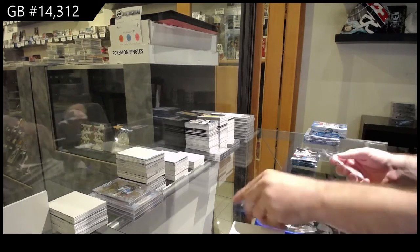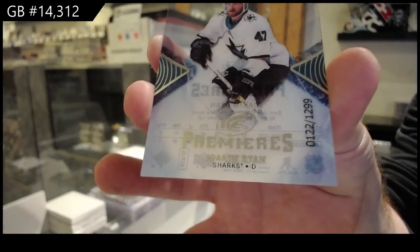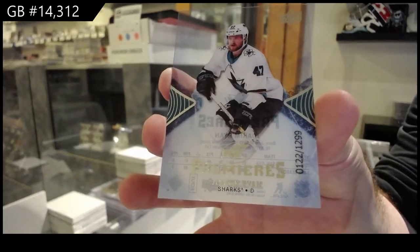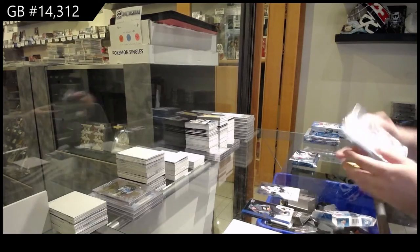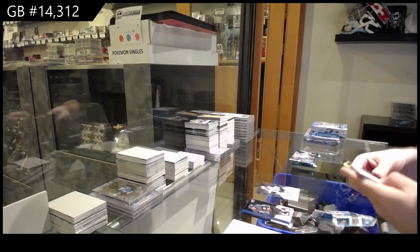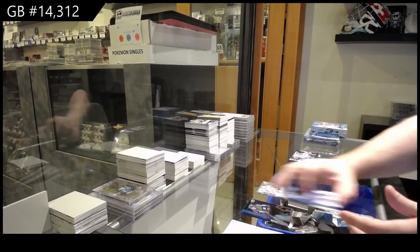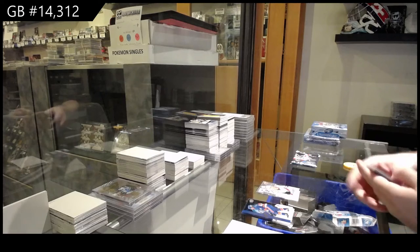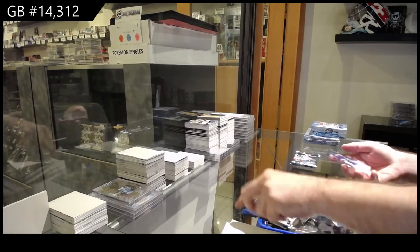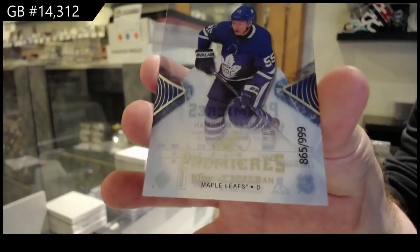We've got a 1299 ice mirrors of Joachim Ryan. That's a big monster - actually a pretty good monster for a lot of different teams. Rookie sub-zero Christian Fisher. We've got a Maple Leafs 999 Andres Borgman.